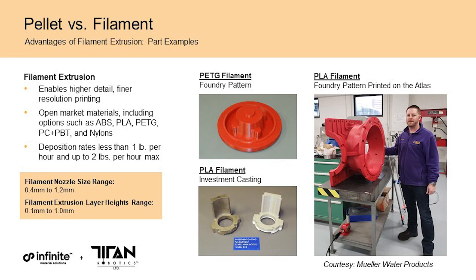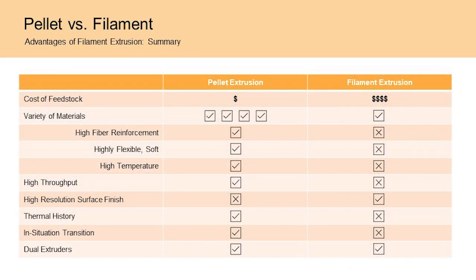With all the benefits of pellet extrusion, there is still an advantage when it comes to more traditional filament 3D printing, and that is surface finish. Here are some common examples of filament-printed parts on the Atlas platform. While we did show some high-resolution pellet parts, overall filament extrusion will be the best choice for very high detail or fine resolution parts. To summarize: printing directly with thermoplastic pellets is up to 10 times cheaper than filament extrusion and opens the door to hundreds of materials, but filament extrusion will have the surface resolution advantage.